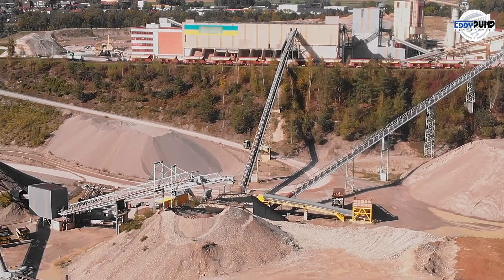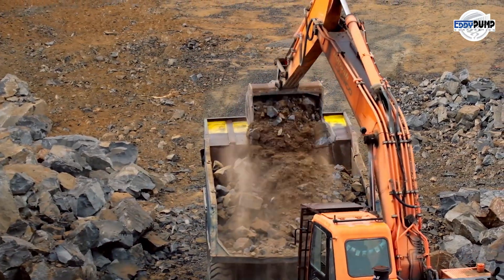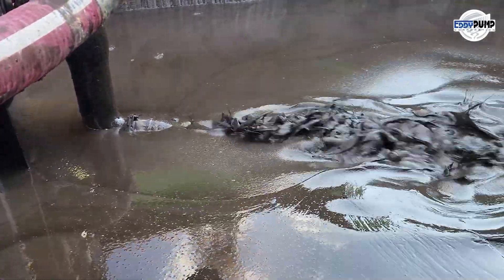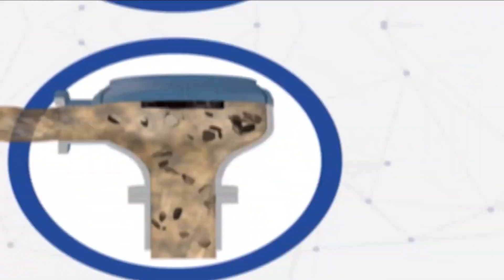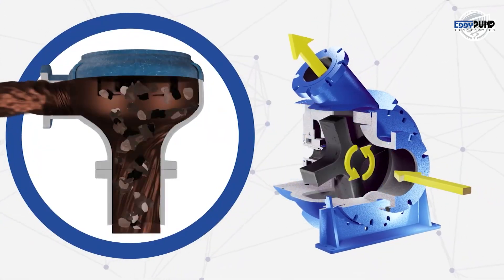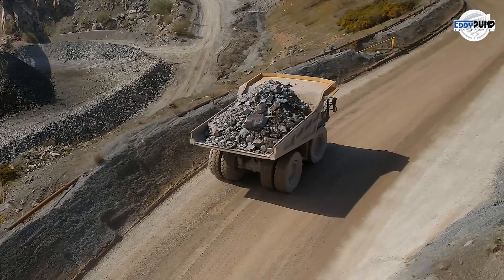Welcome to the world of bauxite mining operations, where the quest for this essential aluminum ore meets the challenges of abrasive slurries and solid-laden materials. Eddy Pump emerges as a critical player in this challenging landscape, offering specialized solutions for efficient handling and transportation.